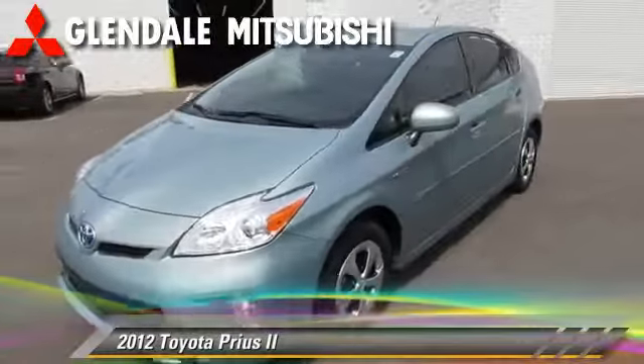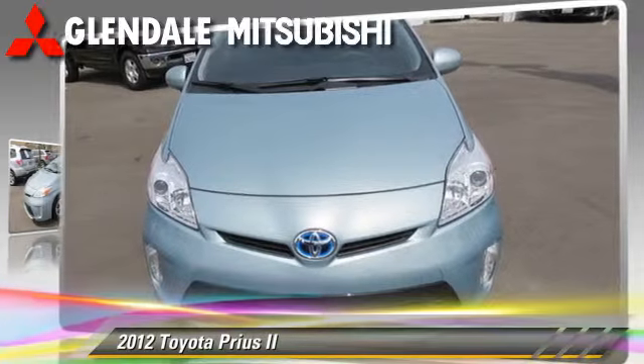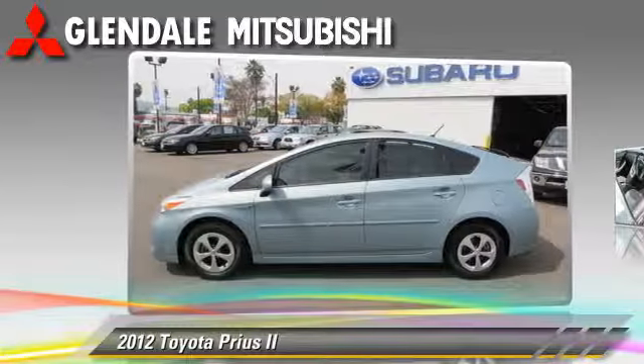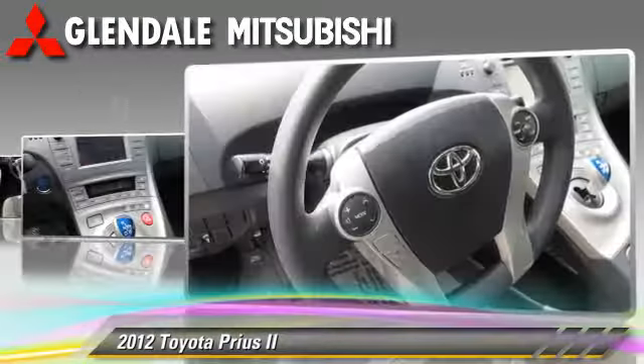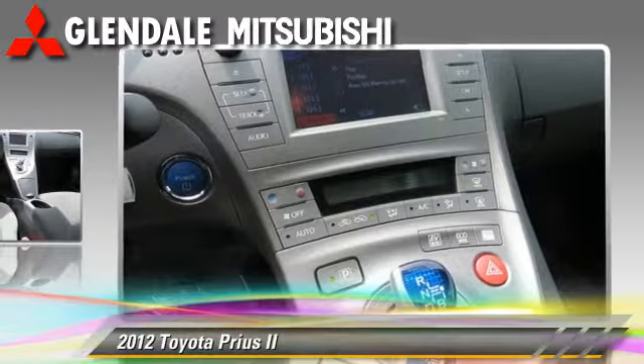The 2012 Toyota Prius, powered by a 1.8-liter four-cylinder engine with a continuously variable transmission. This vehicle, with fewer than 25,000 miles on the odometer, gets up to 44 miles per gallon. This Toyota features dual front airbags, powered door locks, and cruise control.